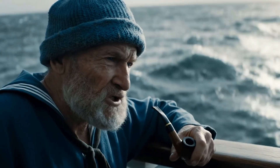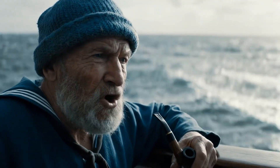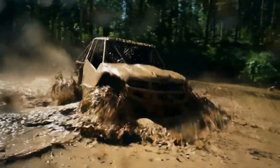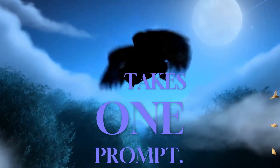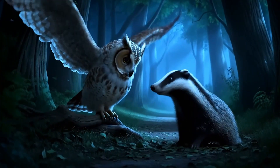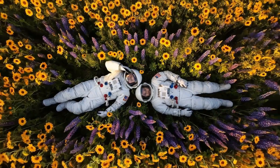AI just flipped the content game on its head — seriously. Are we even watching real videos anymore, or just hyper-real pixels pulling mind tricks? Today, we're diving into something wild. Google's V3 AI video generator, aka VEO. And yes, it only takes one prompt. Just one. If you've seen any cinematic video lately that made you whisper, 'no way that's AI' — buckle up. It probably was.